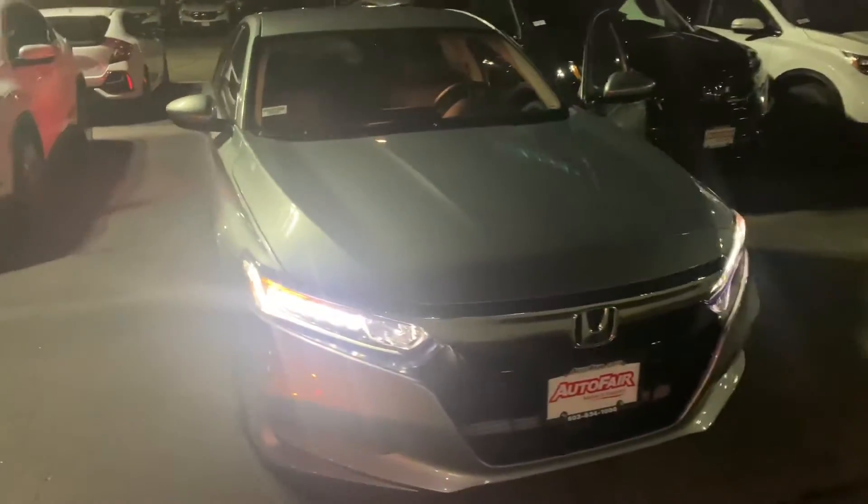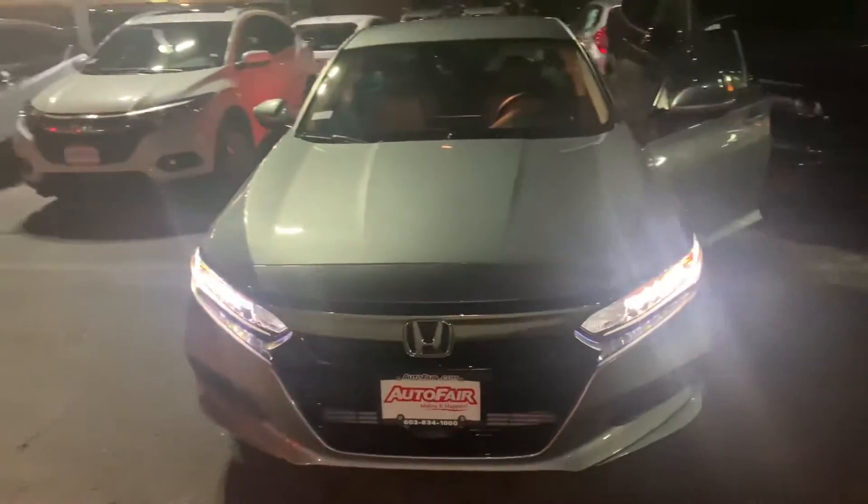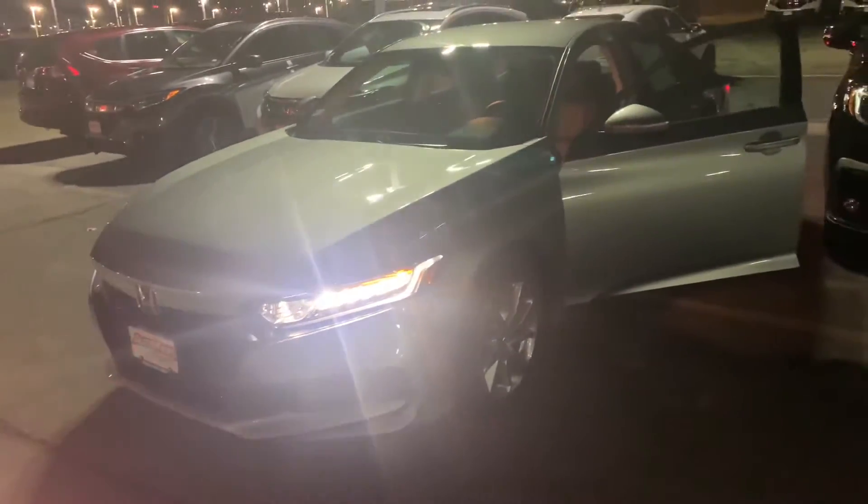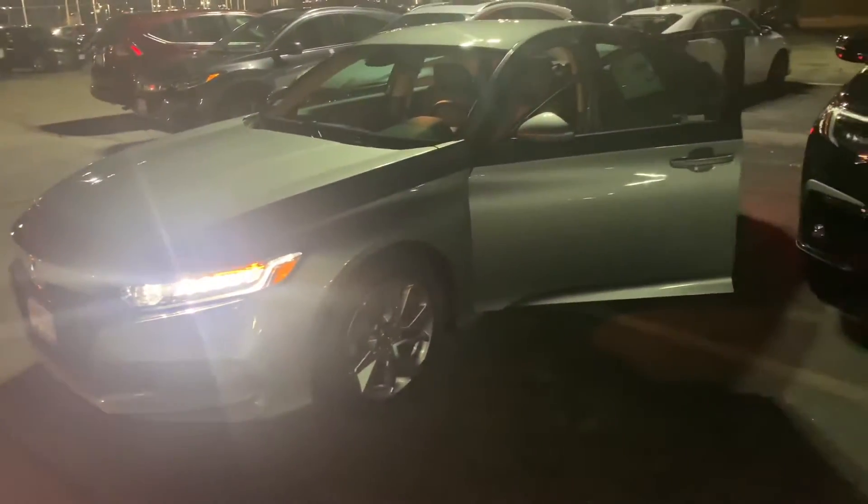Keep in mind, we do have a price protection policy here at AutoFair for peace of mind before and after the sale. We use Kelly Blue Book True Market Pricing on all our new cars, and we also shop our competitors and offer a competitor price match guarantee.